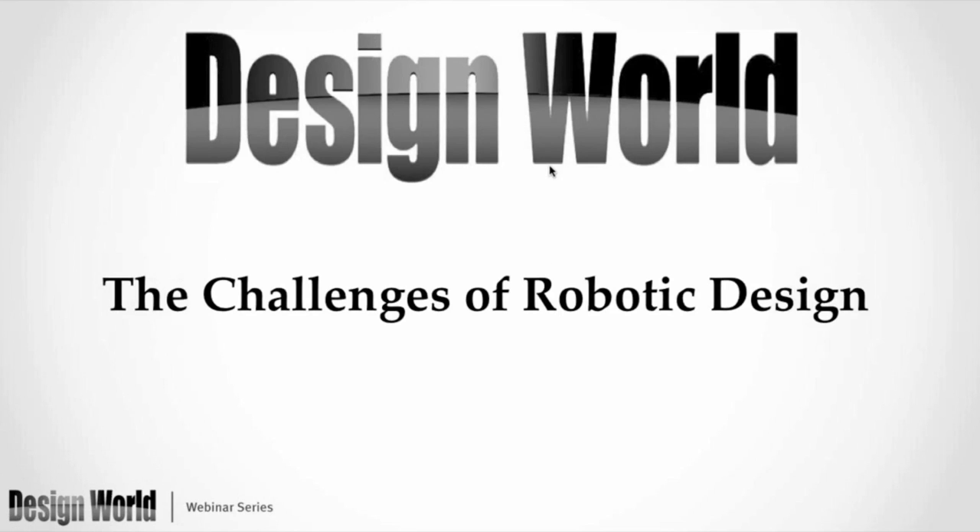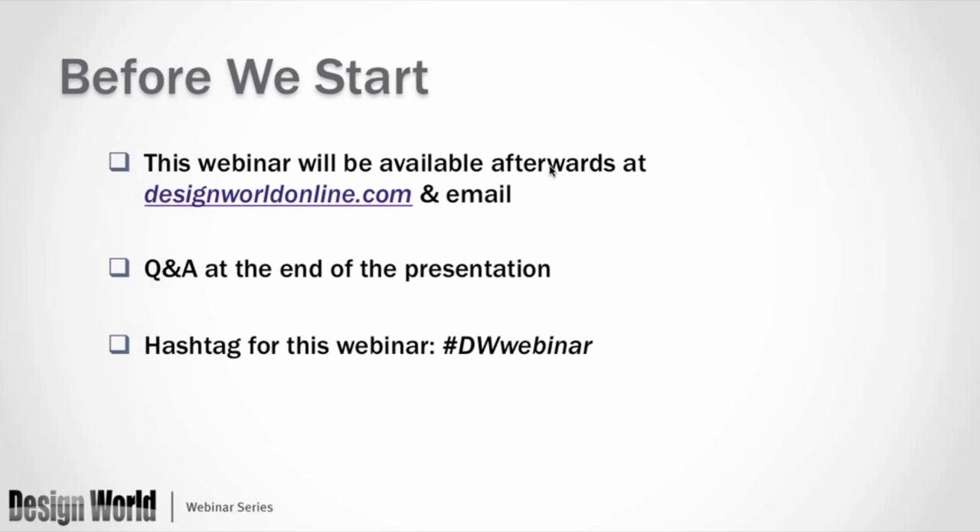Good afternoon. Thank you, everyone, for attending today's webinar, The Challenges of Robotic Design. My name is Paul Heaney, and I'm the Editorial Director of Design World.